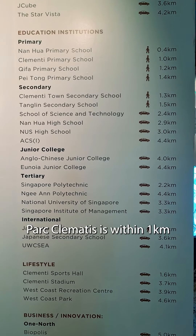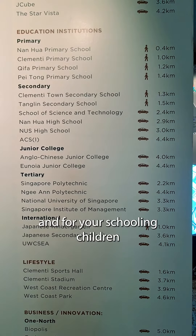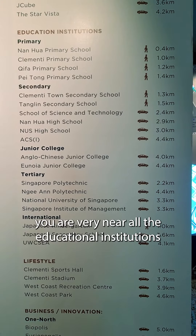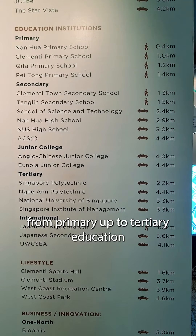Parc Clematis is within 1km — in fact, across the street from Nan Hua Primary. And for your school-going children, you are very near all education institutions from primary all the way up to tertiary education.